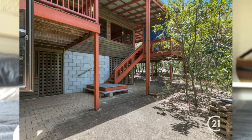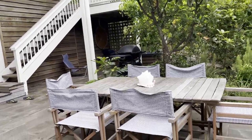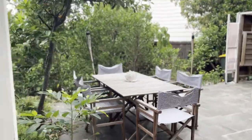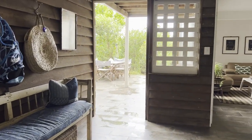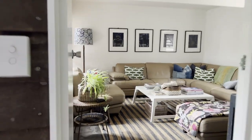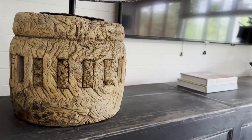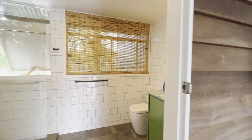The original veranda has stairs leading down to the lower level, where there's an outdoor area that leads on to a downstairs room which was originally a bunk room. Mum and dad have now turned that into a TV room. Outside there is also another bathroom that they have modernized.